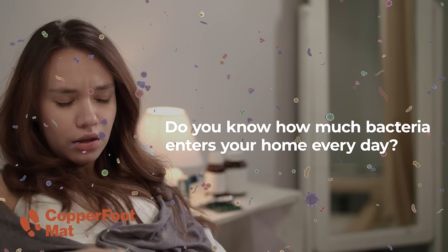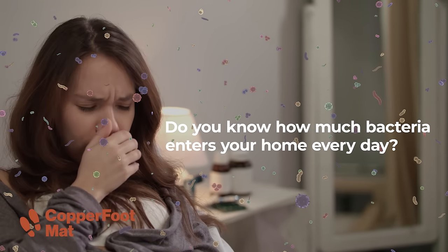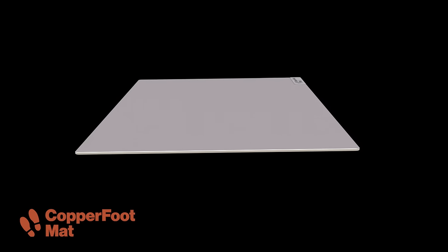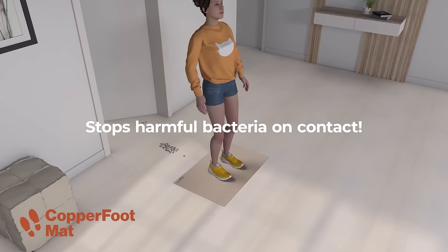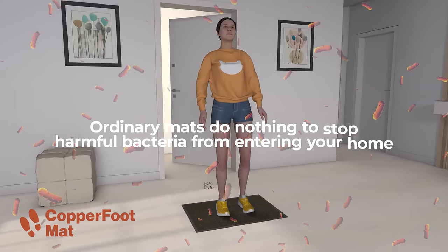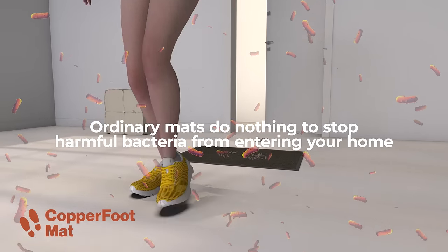Do you know how much bacteria enters your home every day? Introducing the Copper Foot Mat. Copper Foot Mat stops harmful bacteria on contact before it enters your home. Ordinary mats do nothing to stop bacteria from entering your home or business.